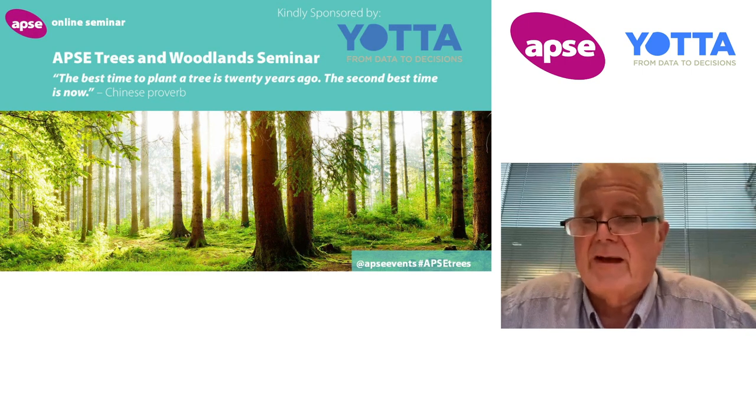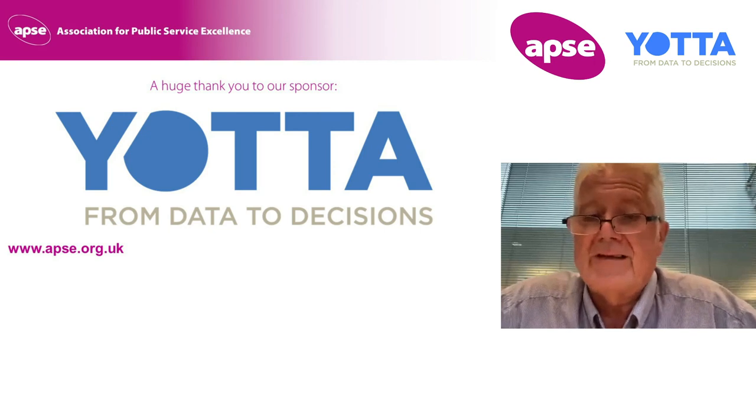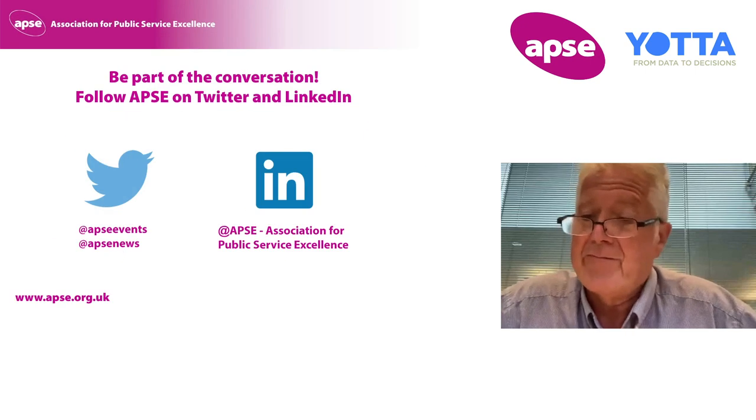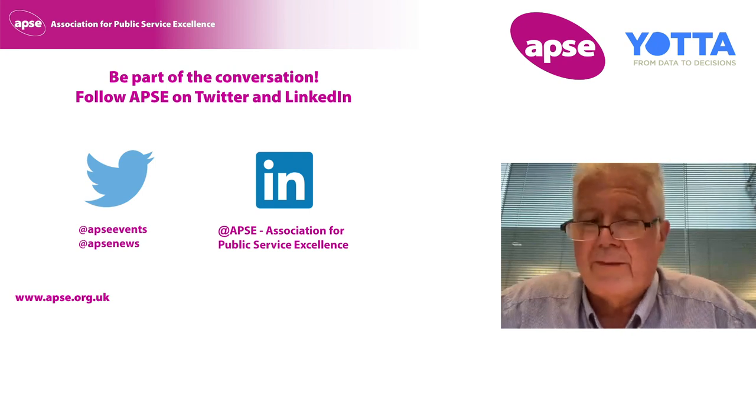I hope that this seminar has again provided some practical help in achieving and highlighting some of these different methodologies. Finally, I'd like to thank all of today's speakers for their excellent presentations, as well as all of today's delegates for their support on this event. It's been really well attended, and thanks for all your ongoing involvement and support for APSI too.